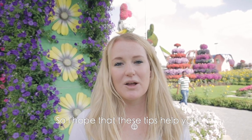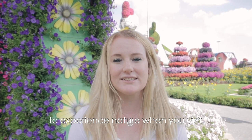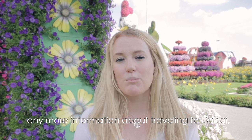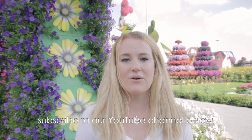I hope that these tips help you when you plan your trip to Dubai. These are some of the best ways to experience nature when you visit. If you would like to find out any more information about travelling to Dubai, subscribe to our YouTube channel or visit our blog at DubaiTravelAdvice.com.